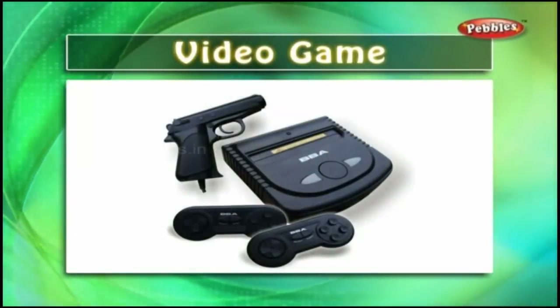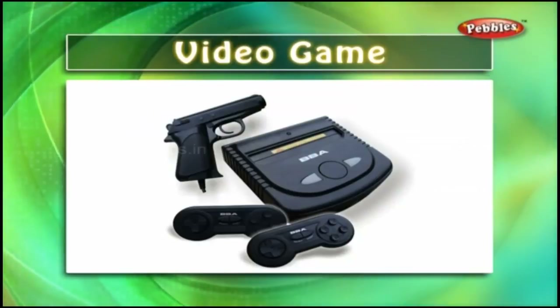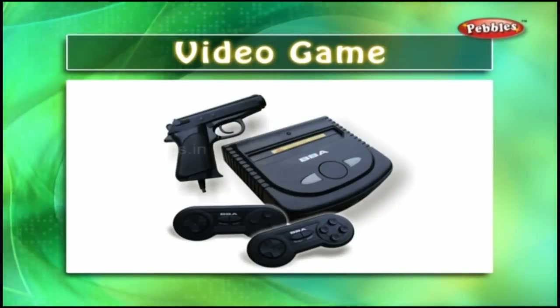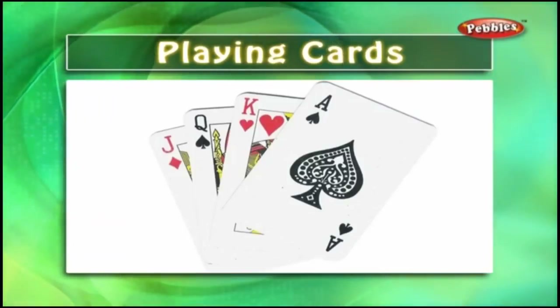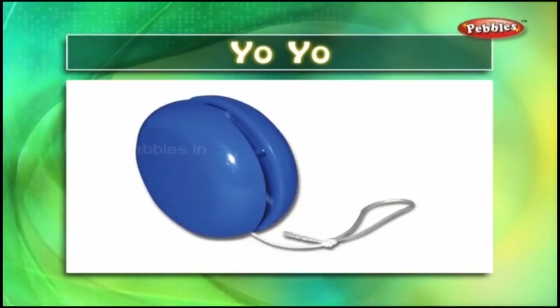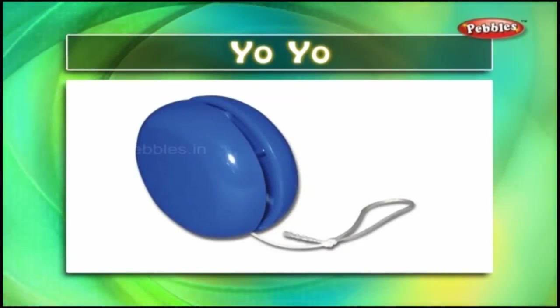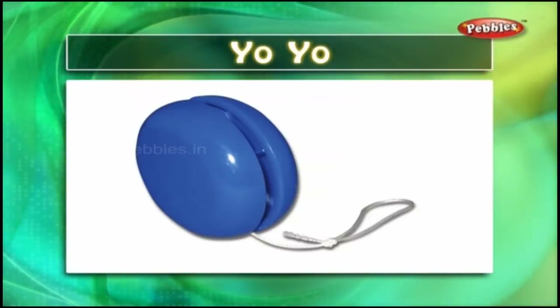Video game — video games have their own screen or are attached to a television. Playing cards — there are 52 playing cards in a pack of cards. Yo-yo — a yo-yo is a small toy that has a rope attached to a plastic donut-shaped toy. Kids love playing the yo-yo.